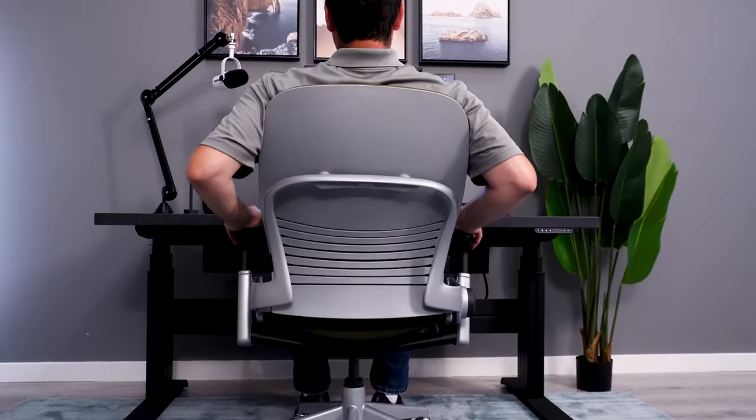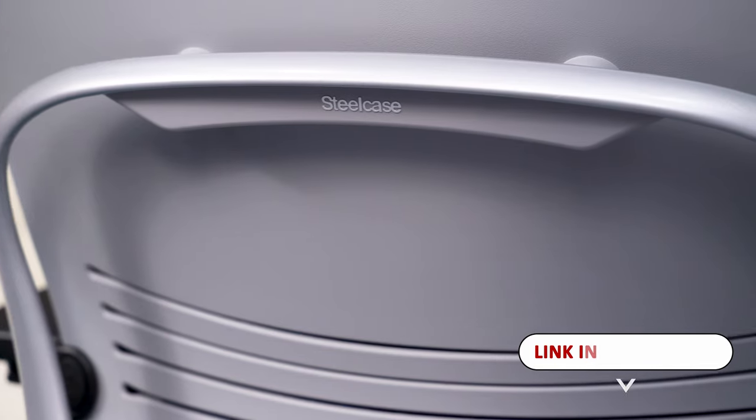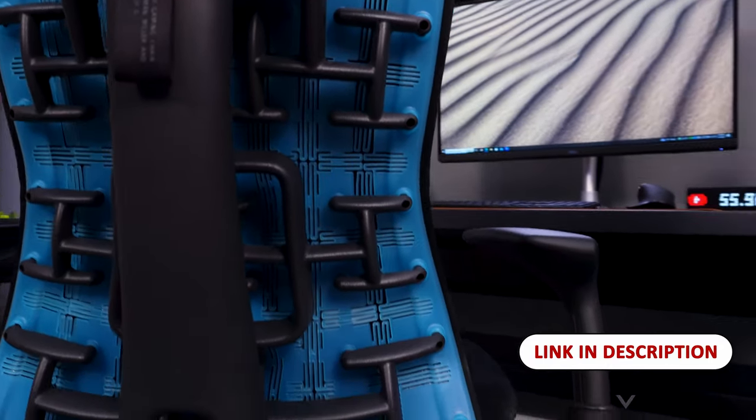For me, the Steelcase Leap and the Haworth Fern are as good as it gets on the ergonomic chair market. But if my two S-tier picks don't check all of your boxes, check out our chair comfort cheat sheet in the description below.